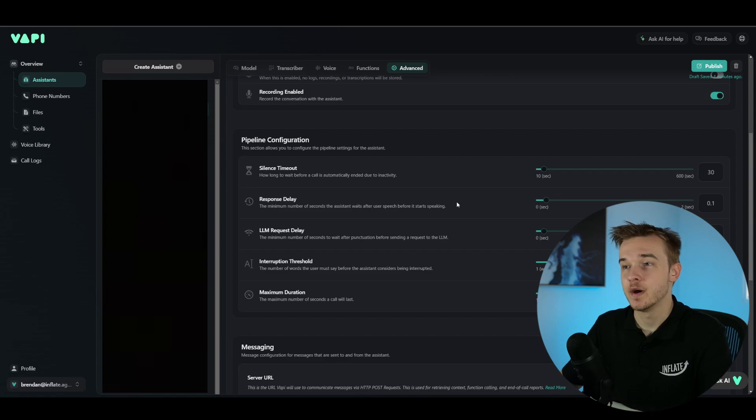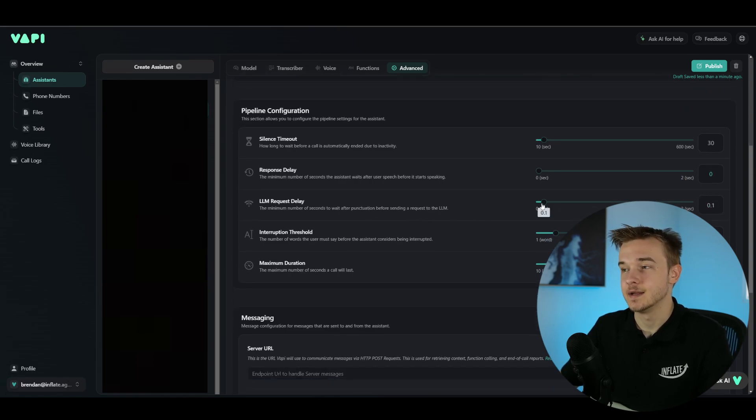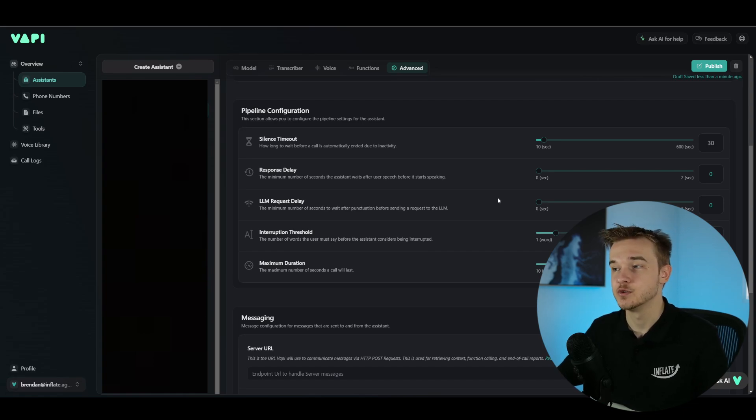Scrolling down to pipeline configuration, one setting is the response delay — the minimum number of seconds the assistant waits after the user speaks before it starts speaking. The best thing to do is set that to zero so it responds immediately. Below this is the large language model request delay — the minimum number of seconds to wait after punctuation before sending a request to the LLM. Setting that to zero as well means no intermediary delays, so answers are sent to and pulled back from the large language model as quickly as possible.